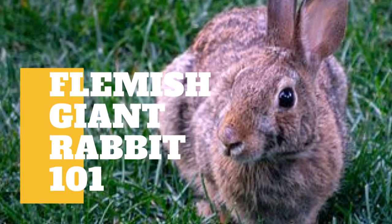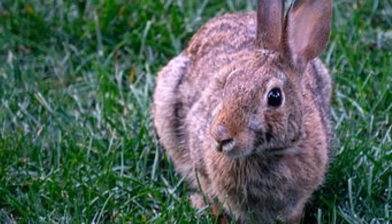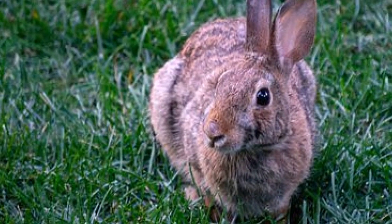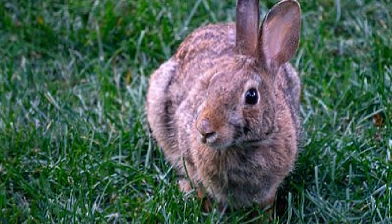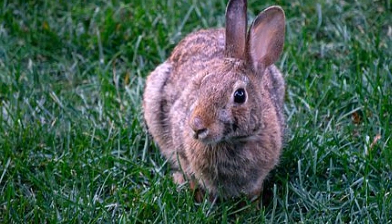In today's video, we are going to talk about some interesting information about Flemish Giant Rabbits. When you talk about a big bunny, the Flemish Giant is one of the biggest. The breed's weight is typically around 10 to 20 pounds and can grow up to 30 inches long. In 2010, Guinness World Records awarded a 51-inch Flemish Giant the title of the longest rabbit.